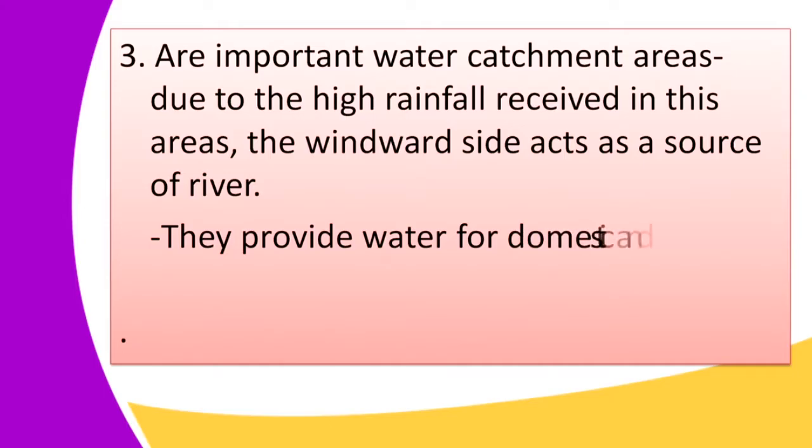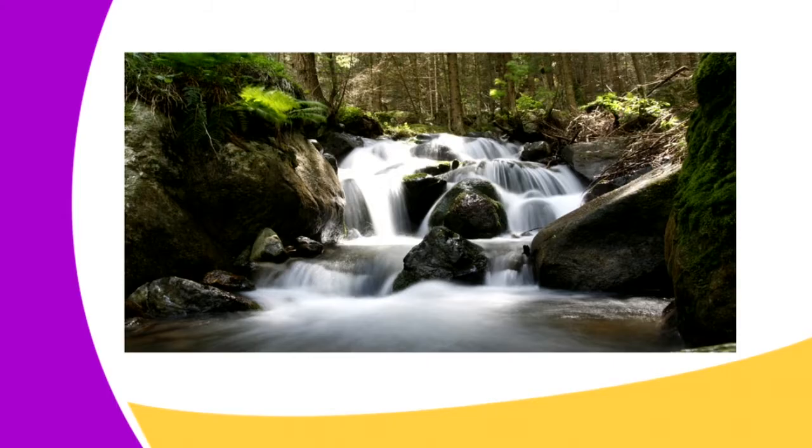Another significance is that fold mountains are important water catchment areas, because of the high rainfall received in these areas. The windward side acts as a source of rivers and provides water for domestic and industrial use. As seen in our image — which shows water, rocks, and trees — fold mountains attract rainfall through the trees and serve as a source of water for domestic and agricultural use. It is very important that we maintain the forest system of our country because forests attract rainfall.